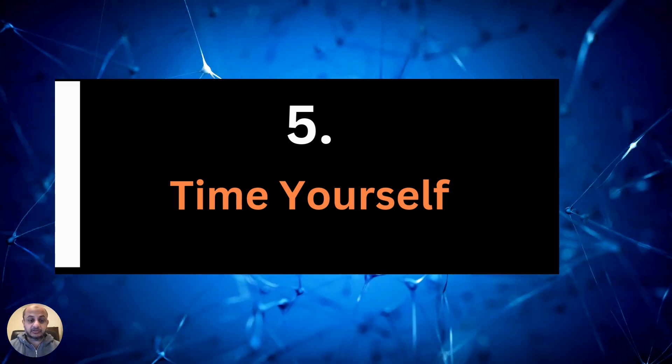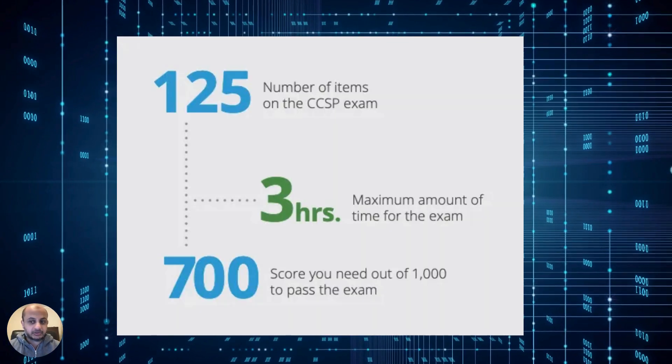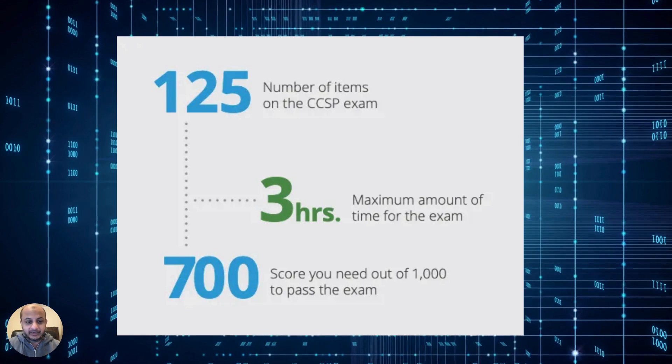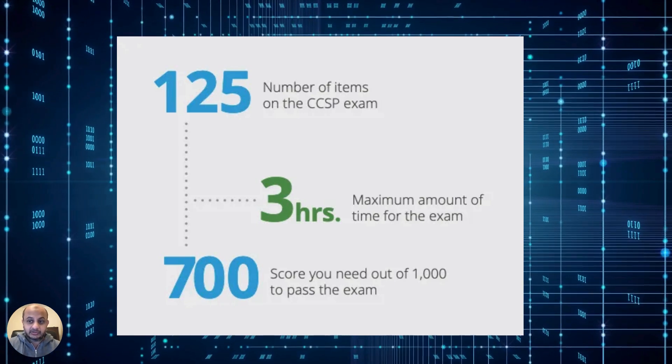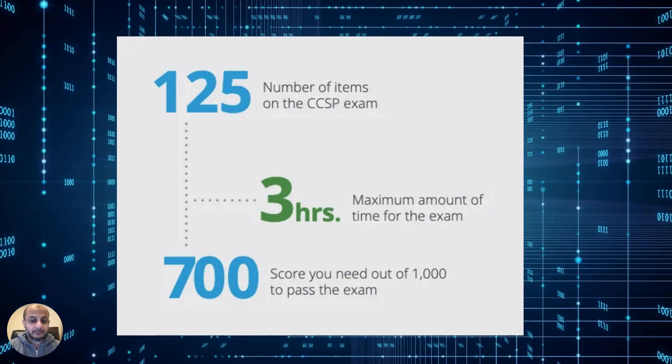That brings me to the next tip: time yourself. Time yourself when you practice your questions and answers, and always keep an eye on how much time you have. You have 125 very tough questions and three hours. It is possible to waste 15 minutes torturing yourself over one question and then realize you don't have time to finish the test. You'll get stressed and rush through the remaining ones, making even more errors. So time yourself, make a decision, and stick with it.